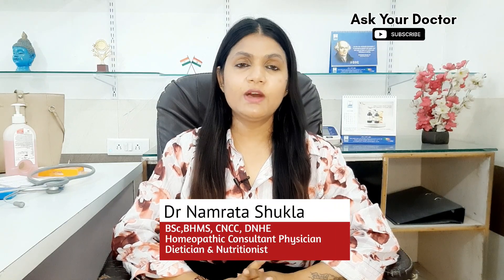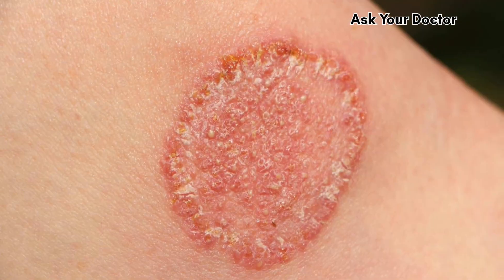Hi, this is Dr. Namrita. Today in this video, I will tell you about a very effective or excellent homeopathic medicine for a fungal infection.